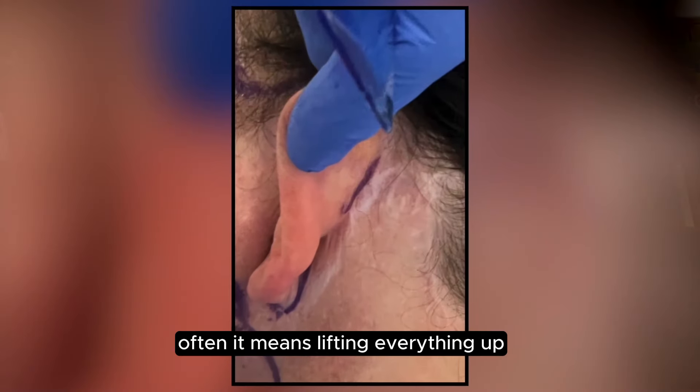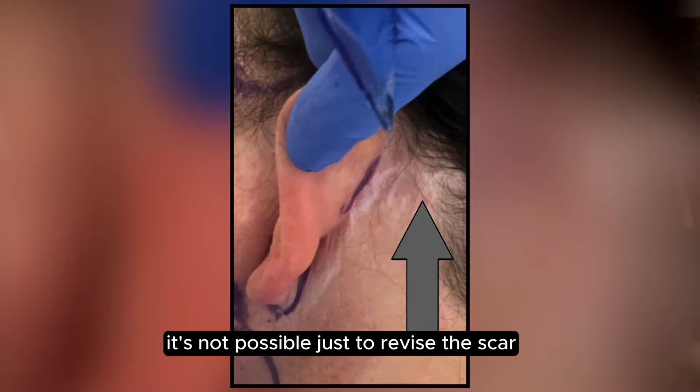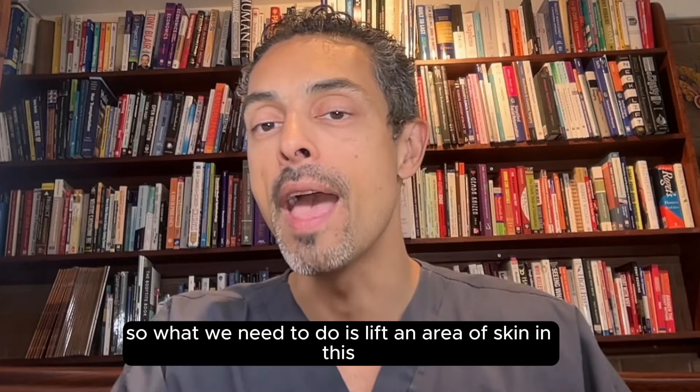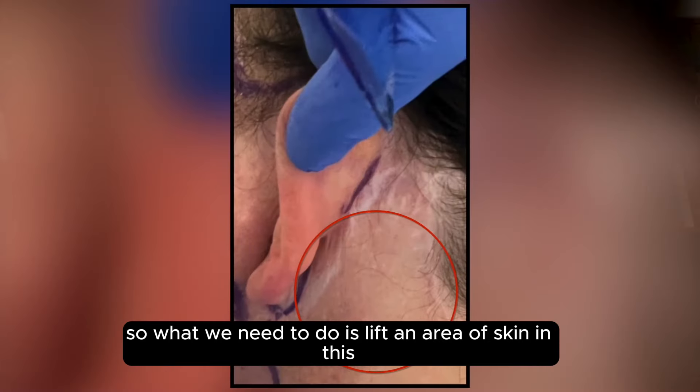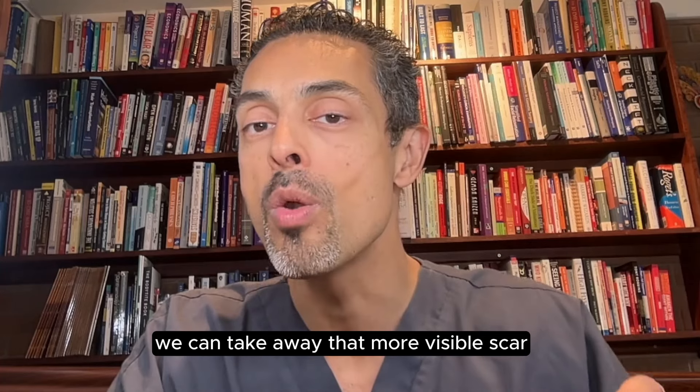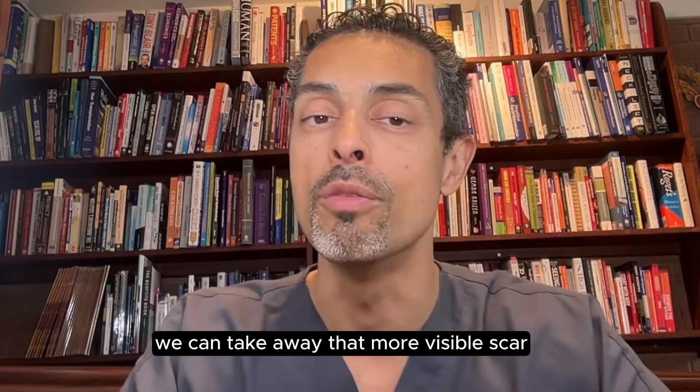Often it means lifting everything up. It's not possible just to revise the scar because that will give tension on the remaining skin. So what we need to do is lift an area of skin in this proximity, and when that area is lifted, we can take away that more visible scar.